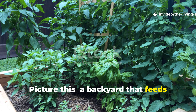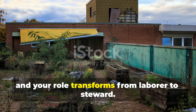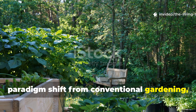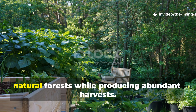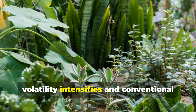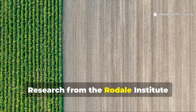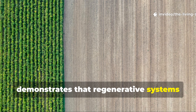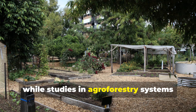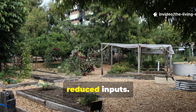Picture this: a backyard that feeds your family without constant intervention, where nature handles the heavy lifting and your role transforms from laborer to steward. The forever food forest represents a paradigm shift from conventional gardening, creating an edible ecosystem that mimics natural forests while producing abundant harvests. This approach becomes crucial as climate volatility intensifies, and research from the Rodale Institute demonstrates that regenerative systems show 40% greater drought resilience compared to conventional methods.